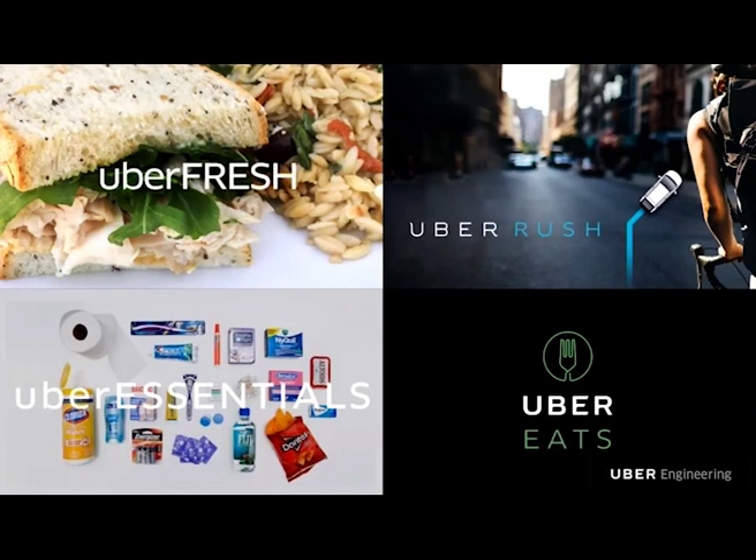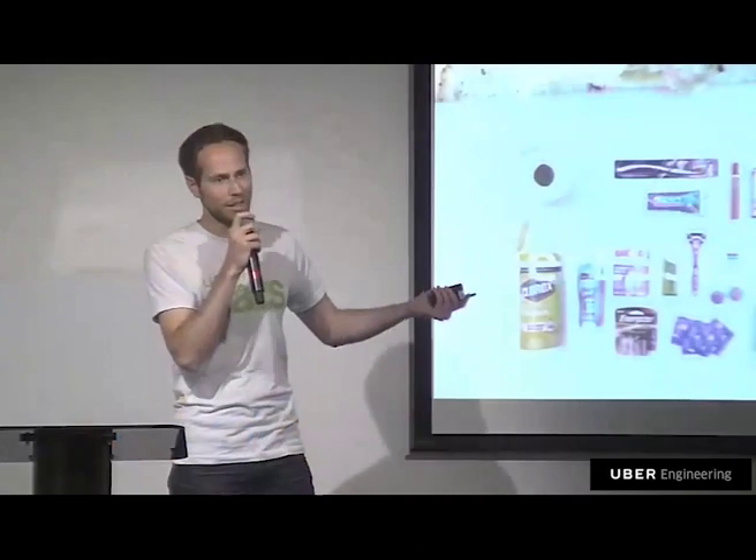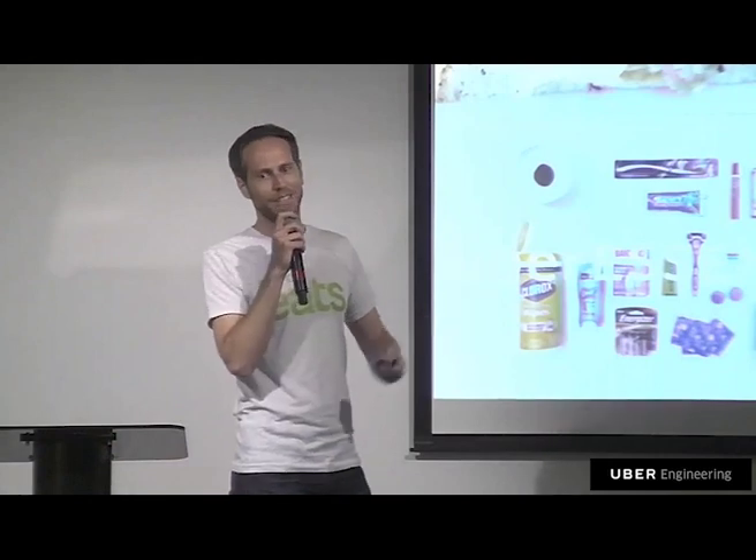Later in 2014, we launched two new ventures: Uber Essentials, a corner store service, and Uber Fresh — pre-made food that could be delivered instantly within minutes, with very limited options. While Uber Essentials didn't quite find product-market fit, Uber Fresh showed a lot of good possibilities. A year later, it was renamed Uber Eats, though not quite the Uber Eats you know today.